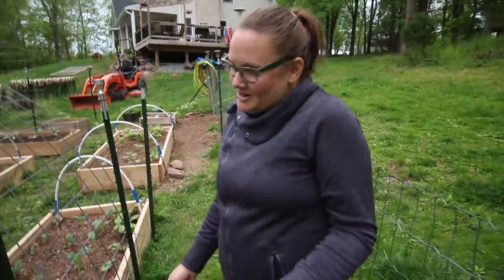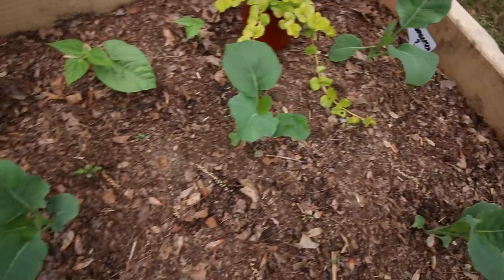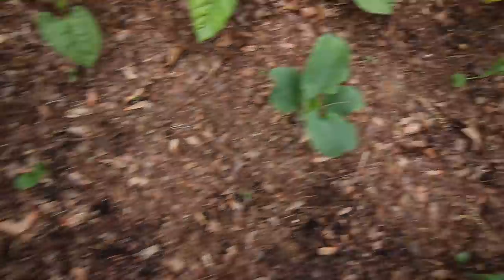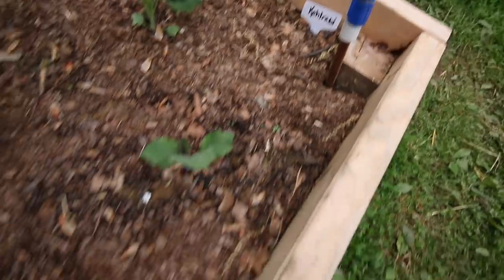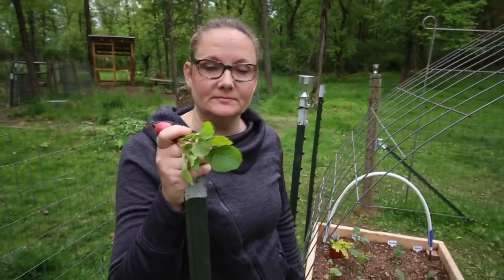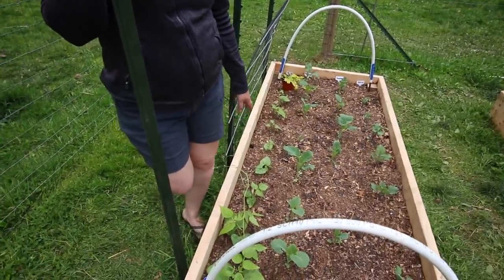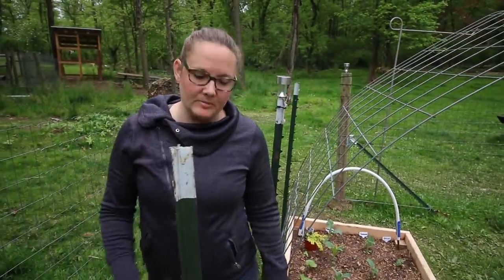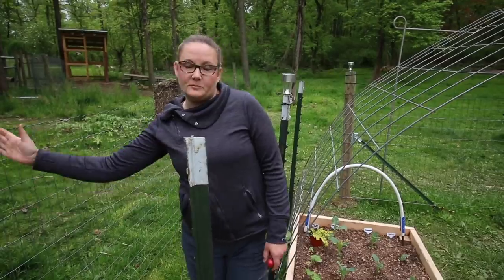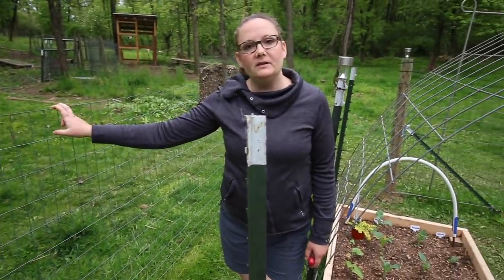We'll start here at the entrance. In this bed we have green beans because Kenny loves green beans. We have Romanesco — one row, maybe two — and we've got kohlrabi. The green beans are on this side of the bed because we thought we would trellis them to the fence outside of the garden.